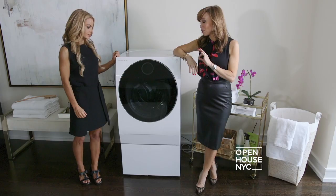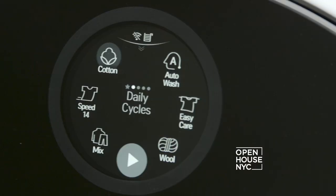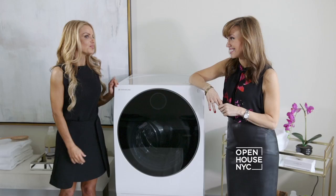Sarah, this is the combo Twin Wash — it's a washer and a dryer. It's only 24 inches, ideal for apartment living. And even though it's small, you still have the ability to do two loads at once. I have one more thing to show you — let's go.